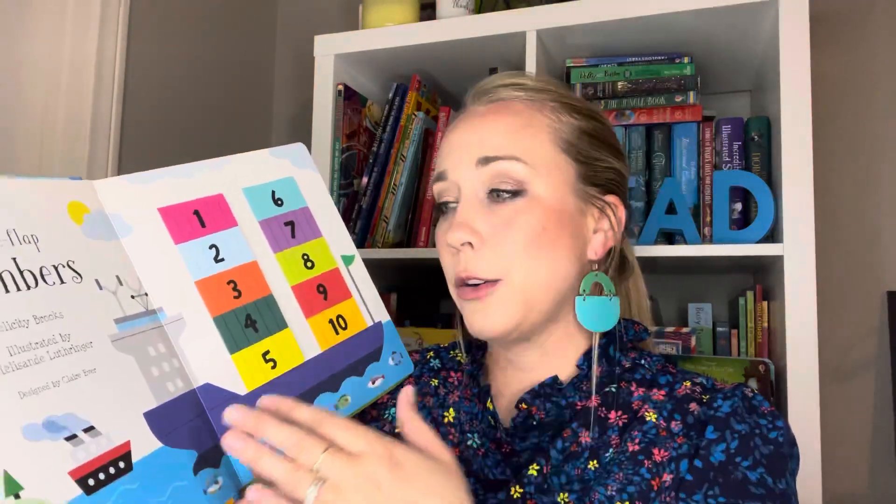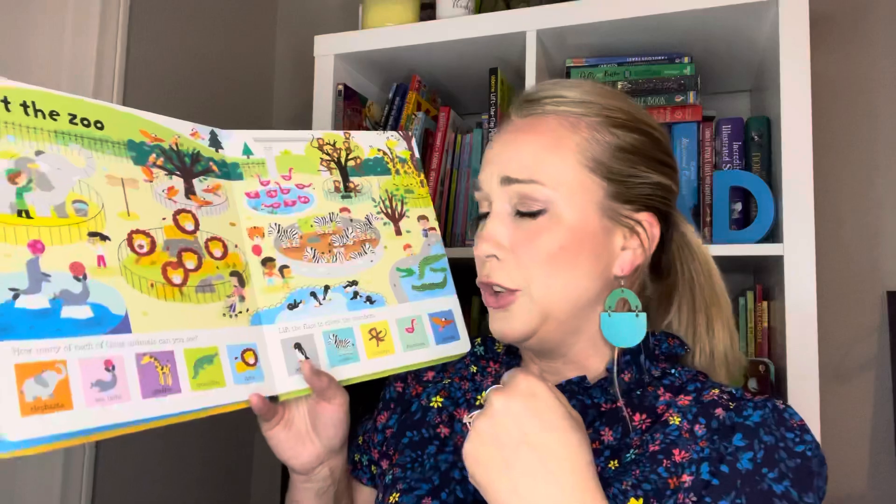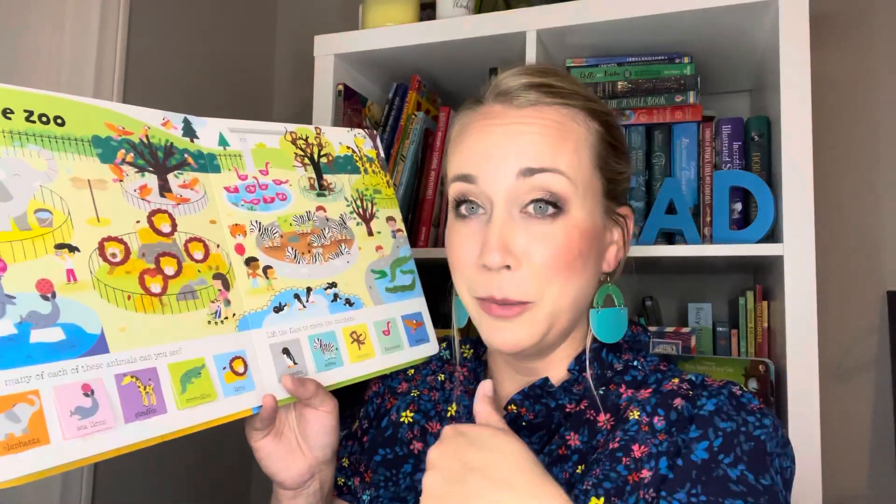The next one — my son's all-time favorite as he was growing up — is Lift the Flap Numbers. I would say about a year old supervised on up. He really, really loved this book. We use this book the same way as the other one — not only just for the numbers, we used it for counting, for learning animals, for search and finds. This book has little flaps in it, so initially you've got to teach them to be soft and close the flaps before they flip the page.